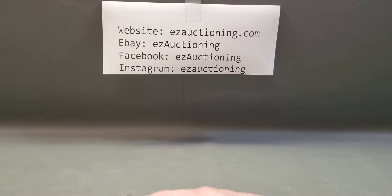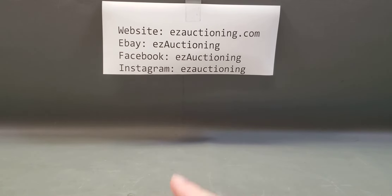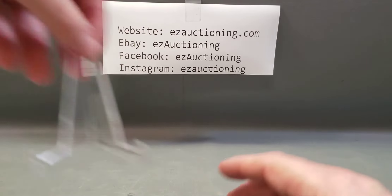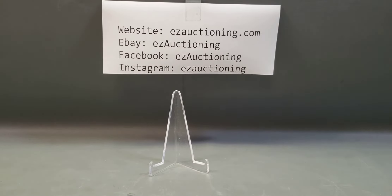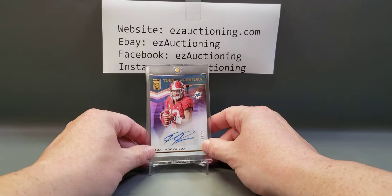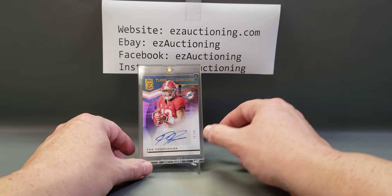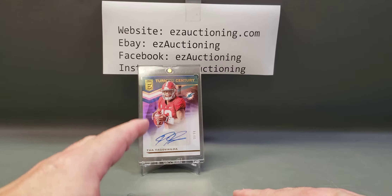Hey everyone, welcome back to another card opening video. This will be the third of the boombox videos for December, and I think I saved the best for last — this is going to be the platinum football. For some good vibes and good luck, I'm going to show you a card I pulled from the October football boombox out of a 2020 Elite pack: the Turn of the Century Tua Tagovailoa, number 33 out of 99 autograph card.